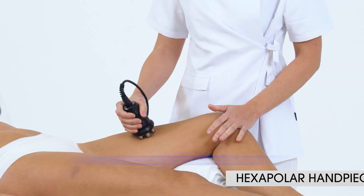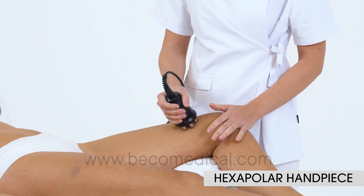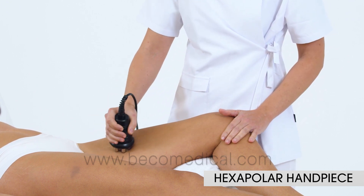Hexapolar radio frequency applicator is indicated in sensitive areas where vacuum is not recommended.